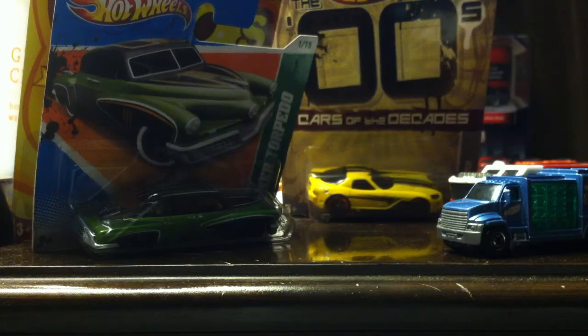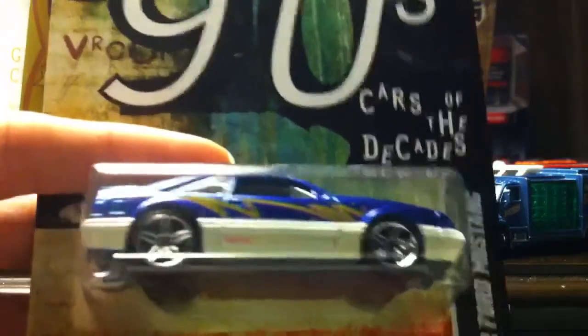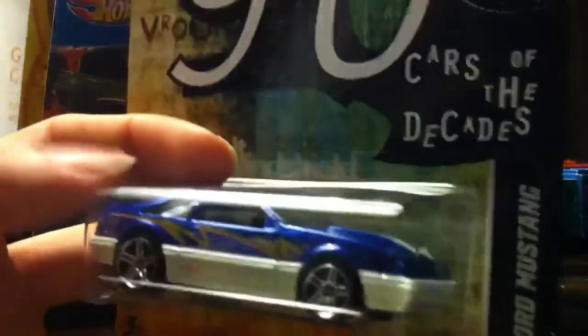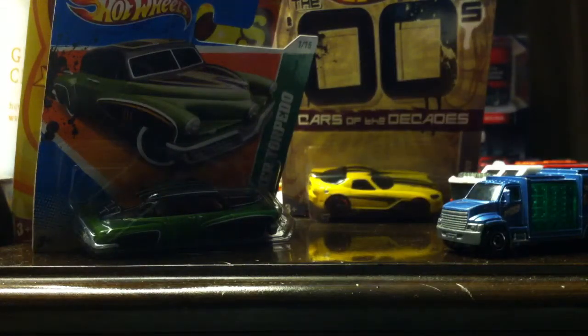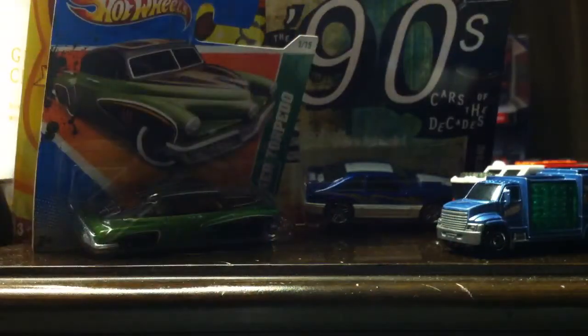Another Cars of the Decades — number 25 of 32 — we have the 1992 Ford Mustang. What a beautiful car, look at that! These Cars of the Decades came out in 2012. I started my collection in 2013, so I really did miss out on quite a lot of good stuff. What an awesome piece.